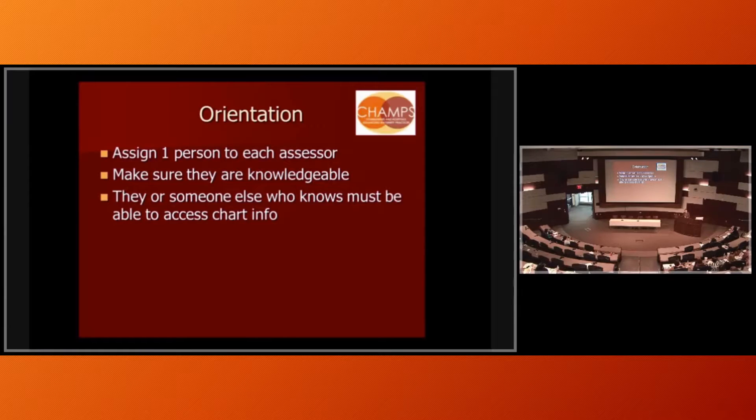Make sure that person is knowledgeable. We did one mock assessment where the person didn't know the names of the chiefs of OB or pediatrics. Either that person or a designated person needs to be able to access the medical record and explain what people can see there. It looks really bad if they say 'we want to verify why that baby got formula' and the nurse can't find it — is it in mom's record or baby's record? If you can't find it when they're there, they'll lose faith in all your data and start looking at more charts.